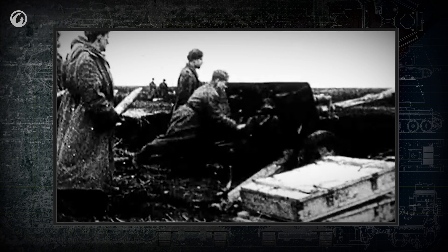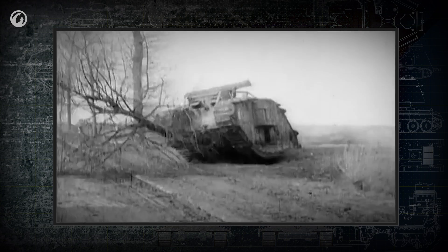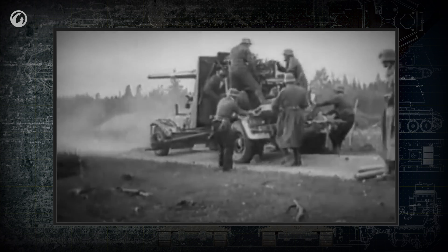The first tank guns were adaptations of existing artillery pieces or naval guns. The first British mass-produced tank, the Mark I, had 57 mm naval guns. The French Renault FT-17 had a cannon based on an infantry gun. The basis for the German Tiger's cannon was an 88 mm anti-aircraft gun.